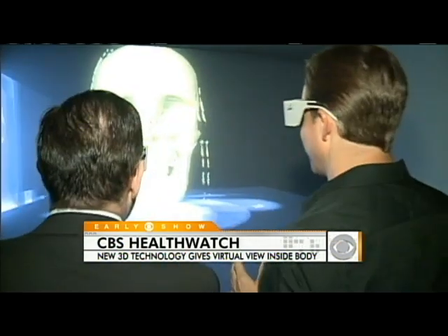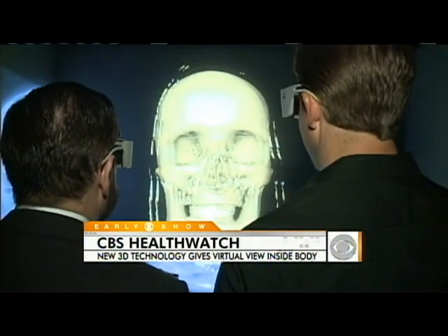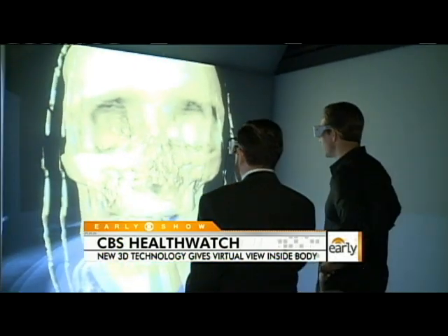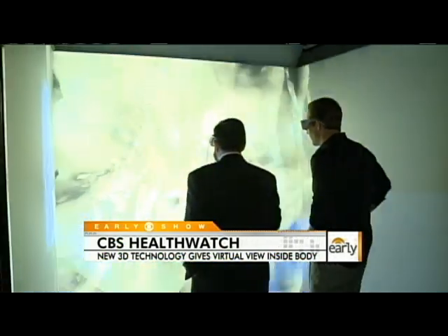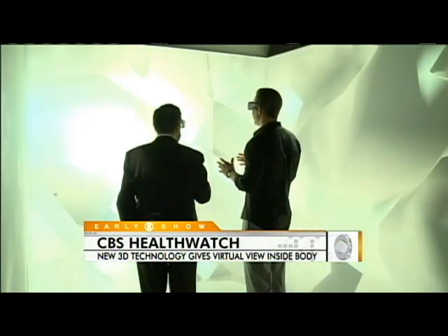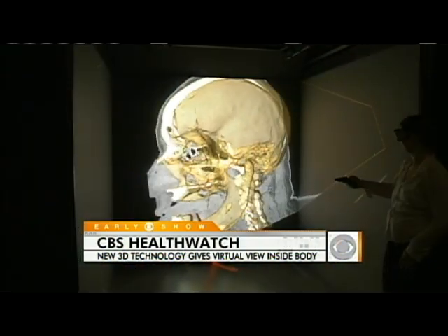We got a tour by Weill Cornell's Dr. Harrell Weinstein. We can both walk straight into the image that we saw. Incredible — so now we are inside this skull. You probably can't appreciate this at home because you don't have the glasses on, but it is incredible.